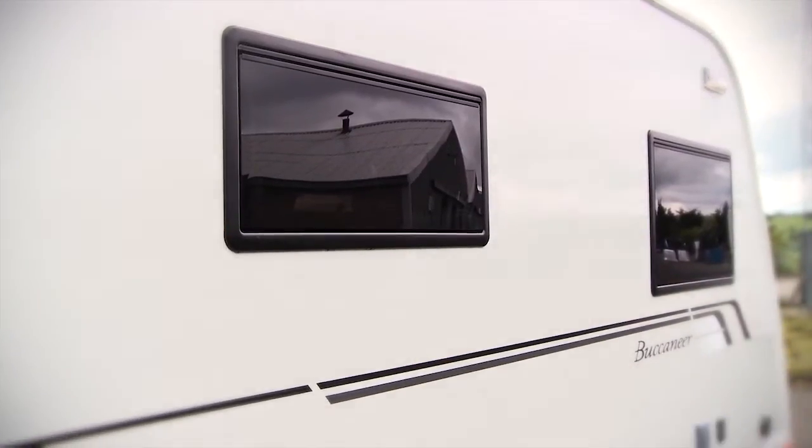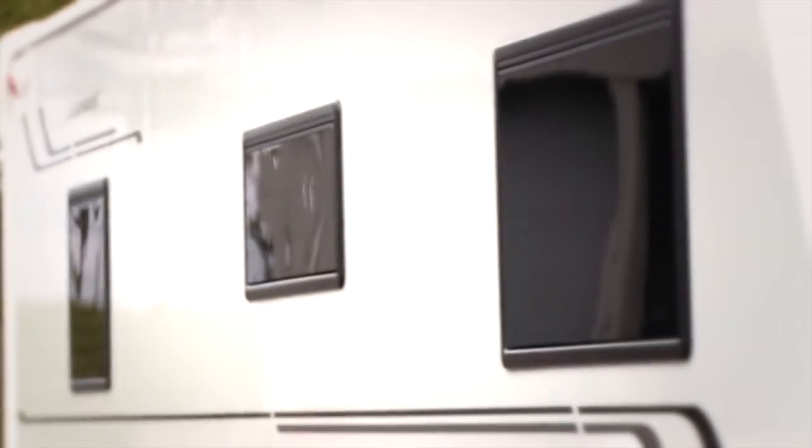The tinted privacy windows offer exactly what they say — extra privacy in the vehicle. When holidaying abroad where there is strong daylight, they also help to keep the vehicle a bit cooler.